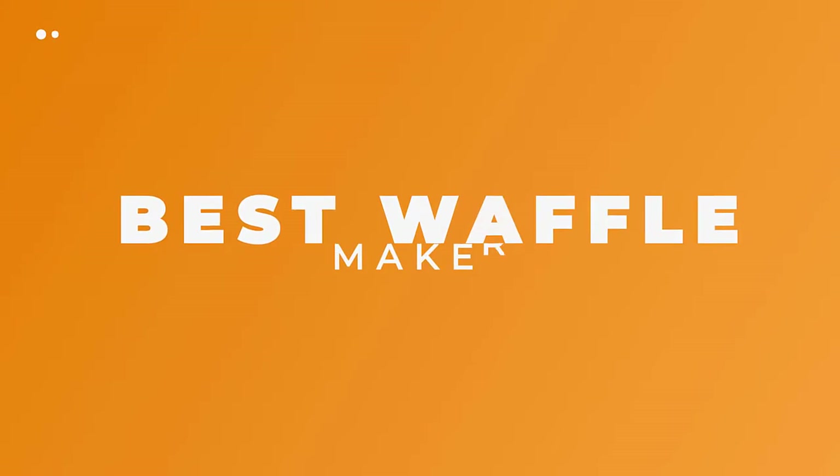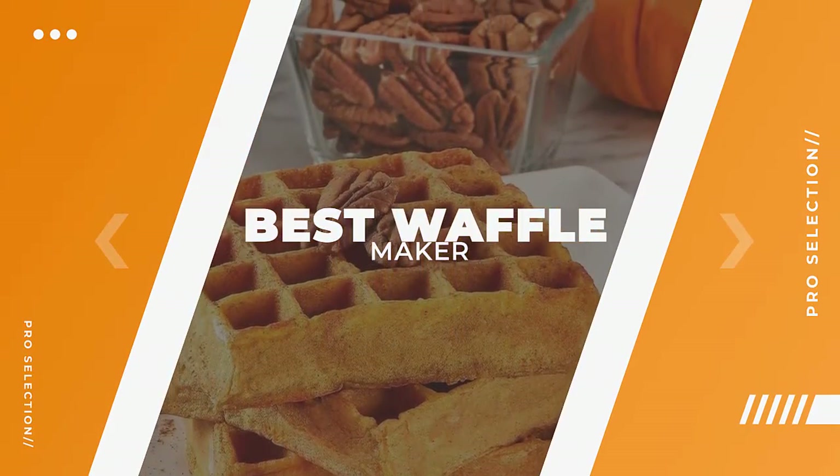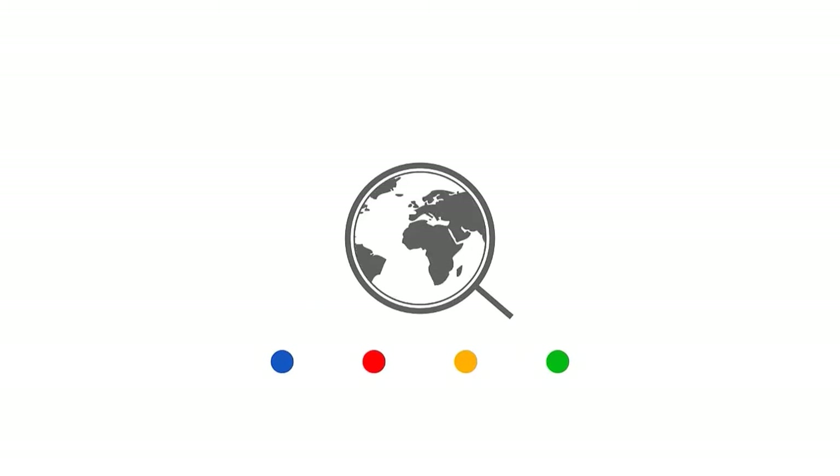In this video we will discuss the top 5 best waffle makers for personal use. So let's get started. Number 5: